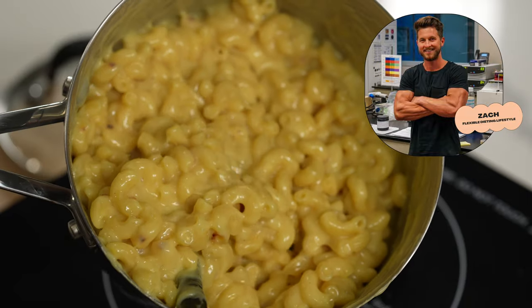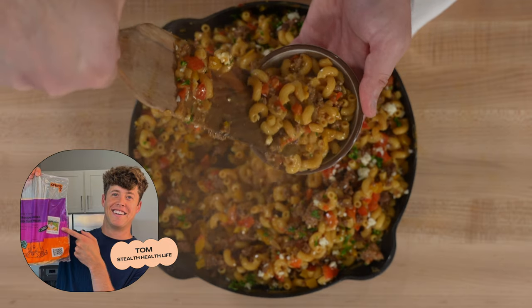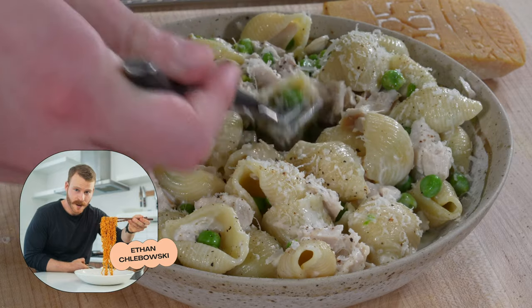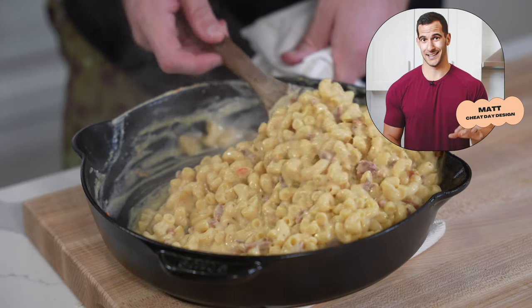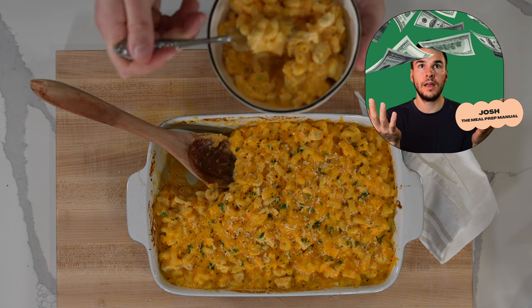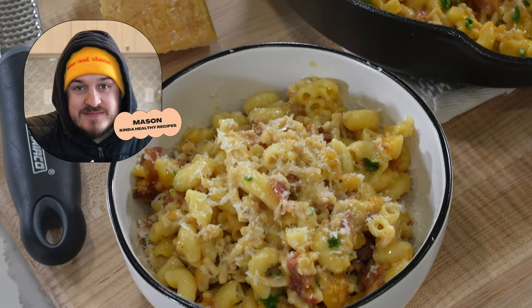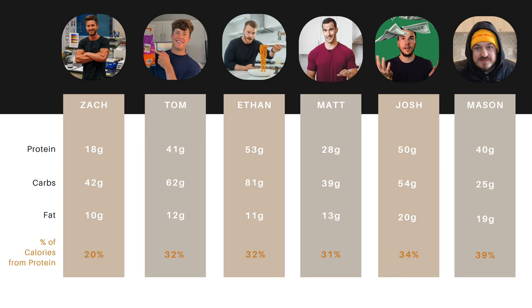We have a one-pot mac and cheese from Zach with a Flexible Dieting Lifestyle, a beefy taco mac and cheese from Tom Walsh, Ethan's white cheddar mac and cheese with grilled chicken and peas, a queso and bacon mac and cheese from Matt, hidden veggie mac and cheese from Josh — the Meal Prep Manual — and a one-pan chicken bacon ranch mac and cheese from me. Here's a macro comparison for everyone's recipe, including a percent of calories from protein to account for serving size differences. But none of this means anything if the recipes don't taste great.